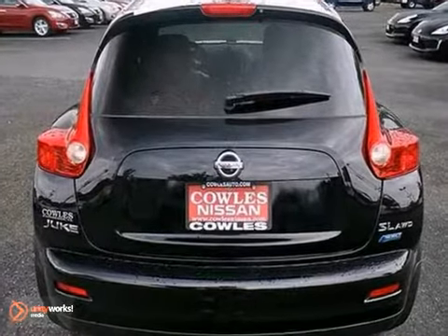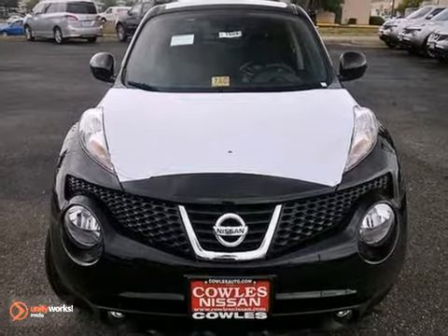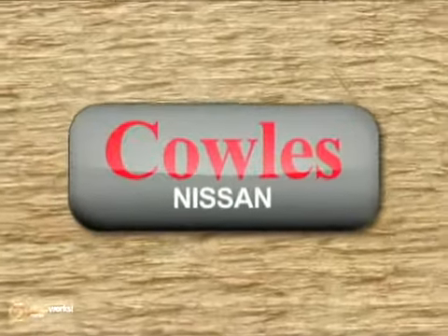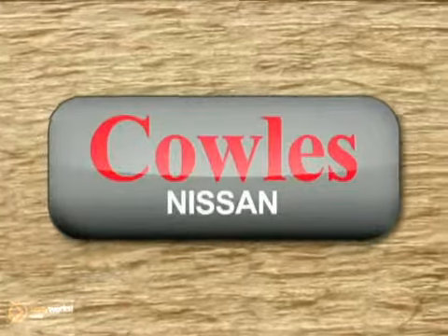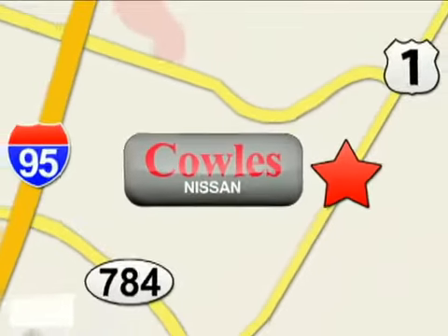Step away from the mundane and get into the Juke today. You'll be impressed. You're not just a number at Kohl's Nissan, you're a family member. We're conveniently located at 14777 Jefferson Davis Highway in Woodbridge.